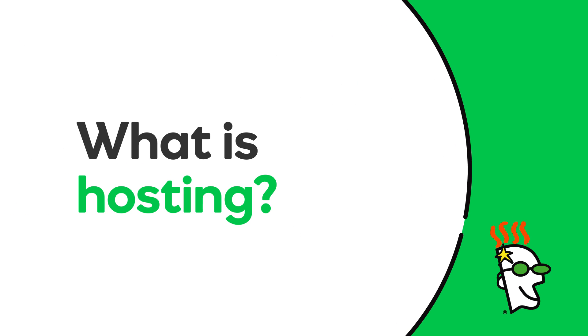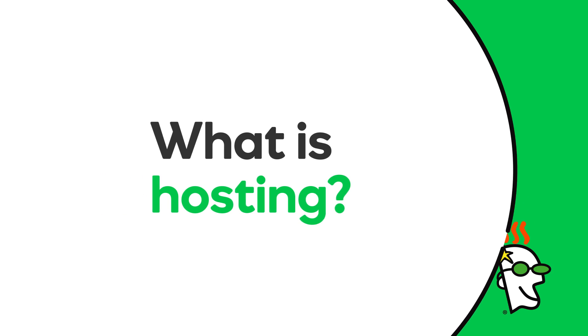Hi there! In this video, you'll learn what hosting is, and we'll identify the four types of hosting available at GoDaddy.